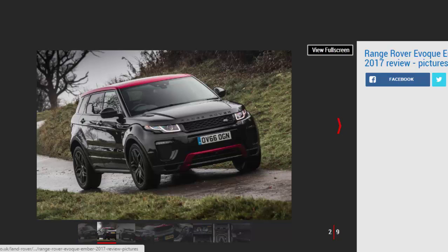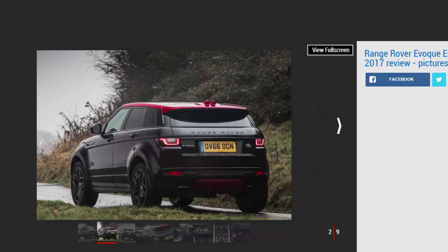Every 12 months, Jaguar Land Rover tweaks each of its cars with a series of model year updates. Often inconspicuous to the untrained eye, they can include anything from new lights and bumpers to infotainment upgrades and colorful special editions. The Range Rover Evoque is the latest to receive the MY17 treatment, installing the latest InControl Touch Pro infotainment system first seen in the opinion-splitting Evoque convertible earlier this year.